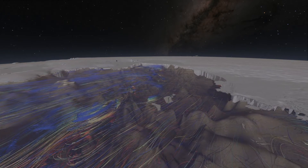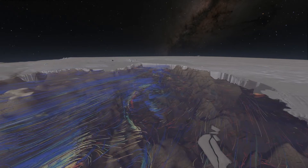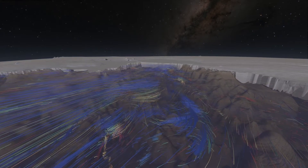Eddies form where the current flows beneath it. Up ahead, you can see them hitting one of the largest and most dynamic of these glaciers, called Pine Island.